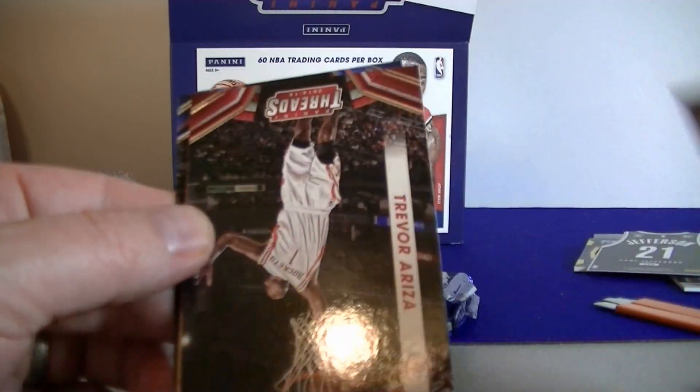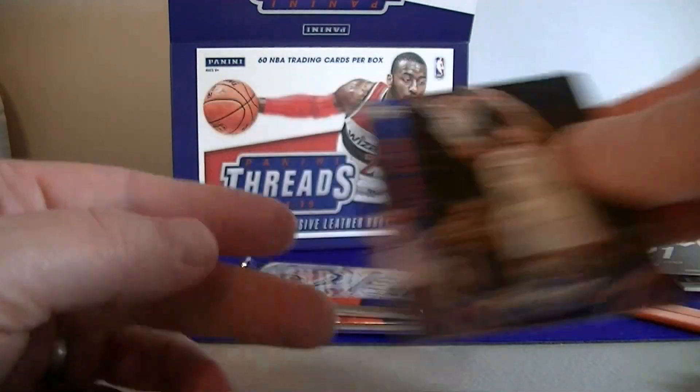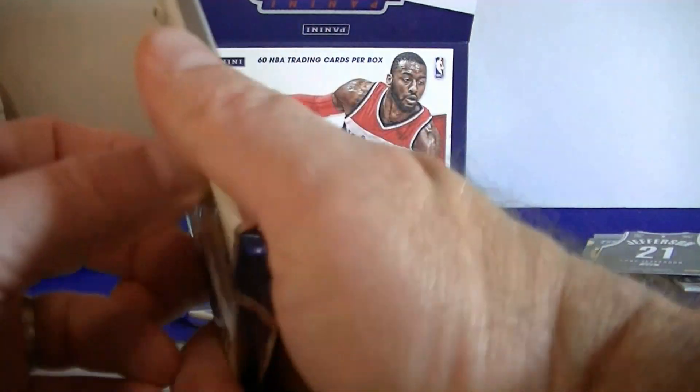Rondo — Floor Generals insert. Hardaway Jr. and Steven Adams. Okay, so we got one more hit and one more leather card to go.